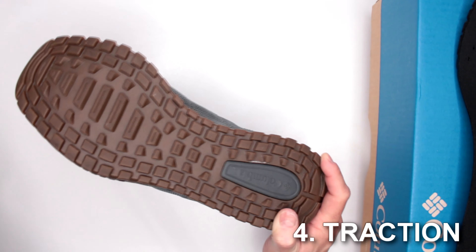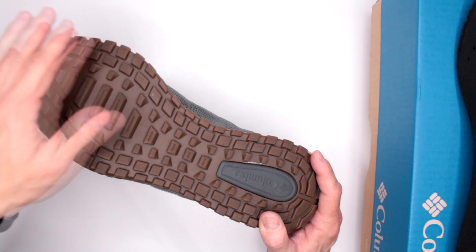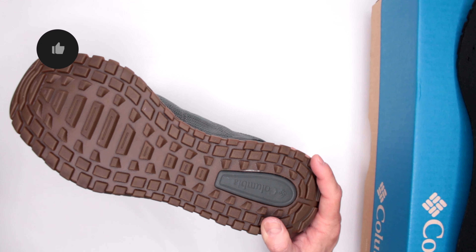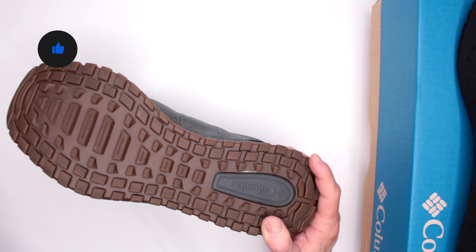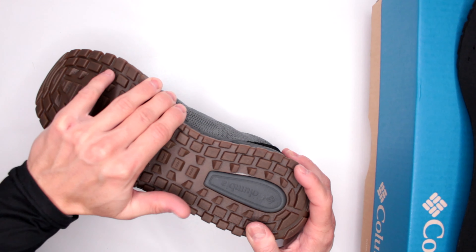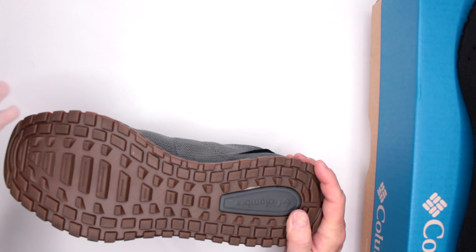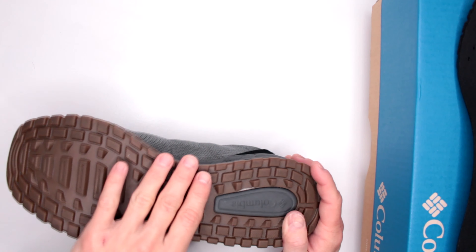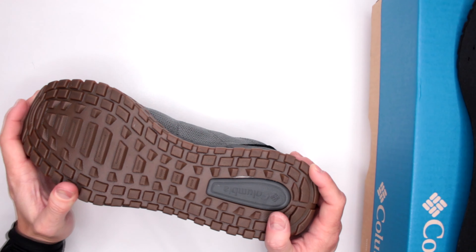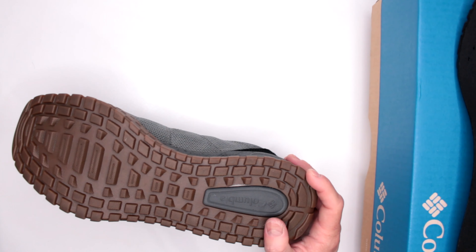Let's move on to criteria number four: outsole traction and stability. When I do my running and walking, I test on a variety of surfaces — asphalt, tarmac, wet grass, dry grass, wet sand, dry sand, rocky road, trail, marble tile, rubber. This performs very well on everything. The aggression is pretty decent; I wish the rubber were just a little bit harder, but you're saving quite a lot of money compared to shoes with a Vibram outsole.